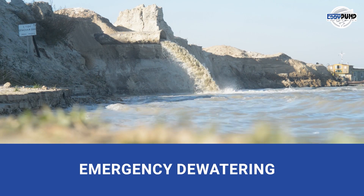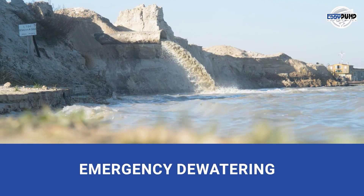Emergency dewatering protects against flooding. Our pumps are there when you need them the most.